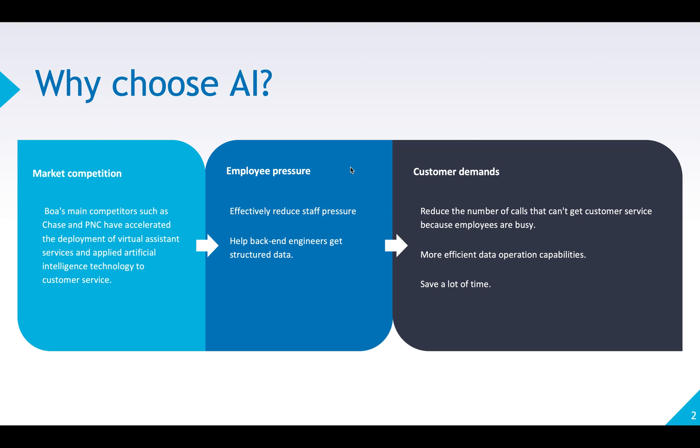Before that, let's take a look at business goals and ROI of using AI chatbots. First is market competition — other financial enterprises like Chase and PNC have used a virtual agent and applied AI technology to customer service. On the other hand, consumers need more efficient and fast service responses. Human support assistants could focus more on communicating issues that require human intervention or manual confirmation.